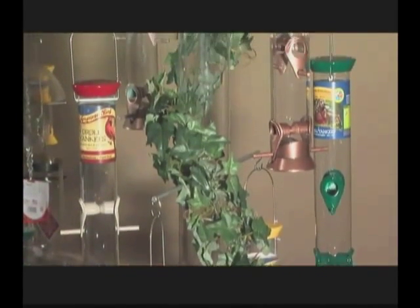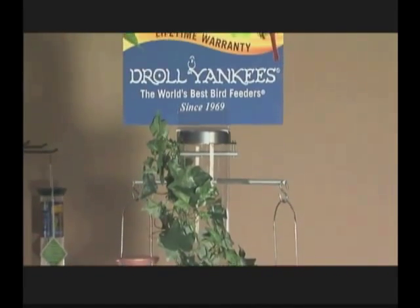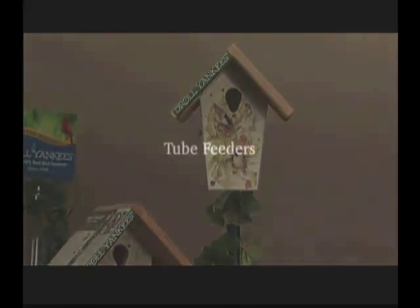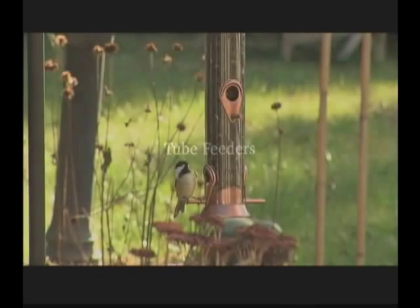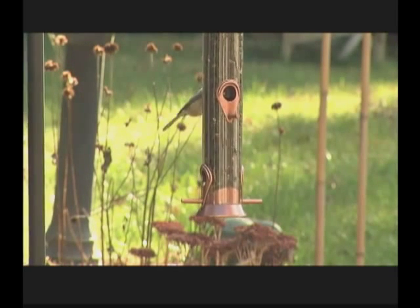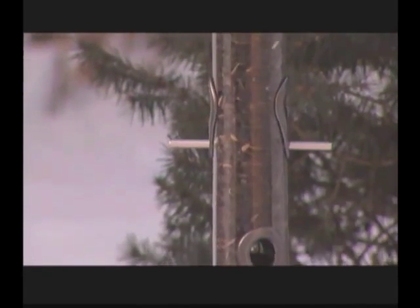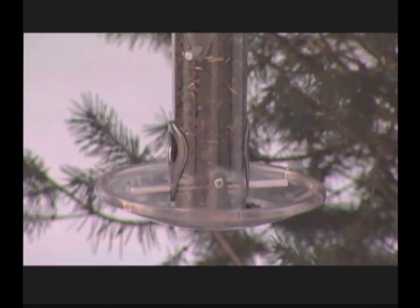Droll Yankees has created a line of products geared specifically for attracting and feeding birds and improving habitat, from feeders to nest boxes. It's often said that if you're only going to put up one feeder, put up a tube feeder. Droll Yankees' line of tube feeders for use with sunflower and mixed seed and with Niger seed are designed to attract the widest variety of birds to the yard.